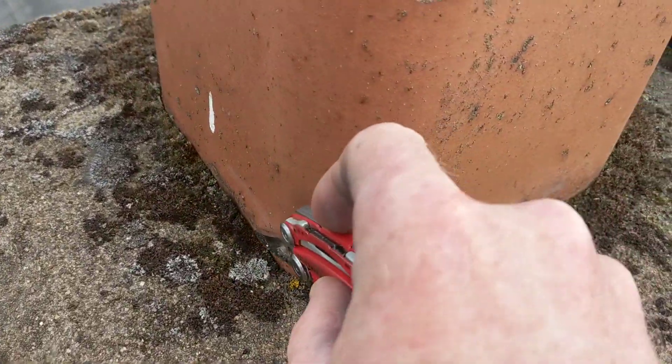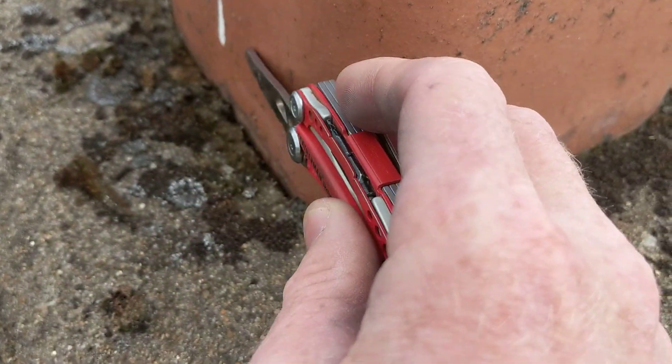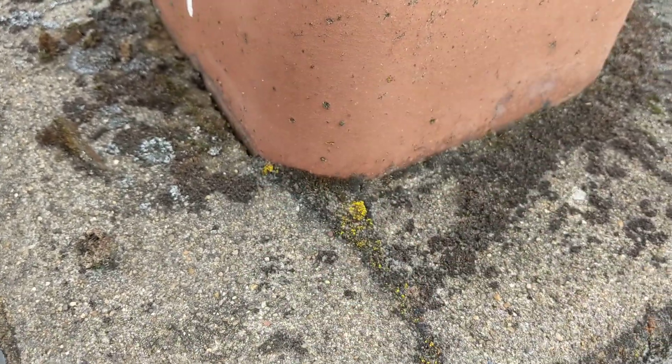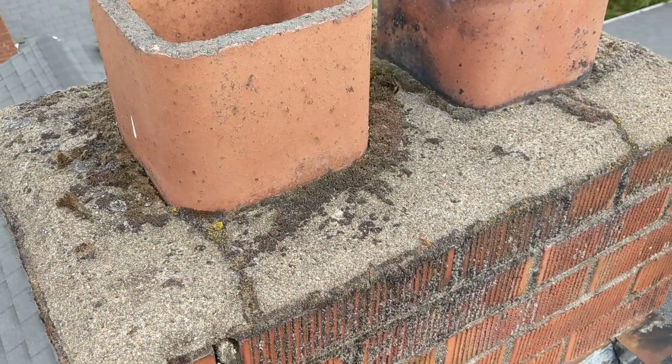There's also a small gap in between the flue and the cap of the chimney. This would allow small amounts of water to work their way in between the flue and the shoulder. We'd recommend that that seam also be sealed.